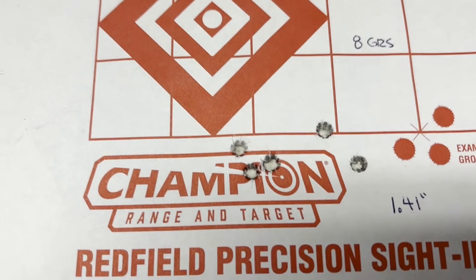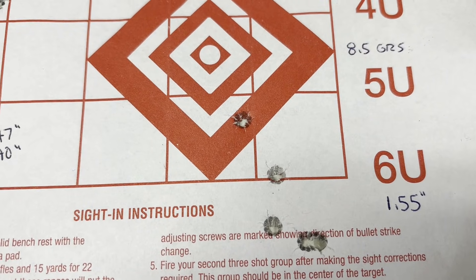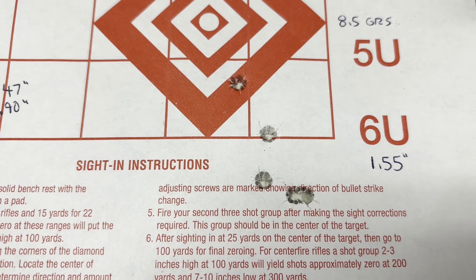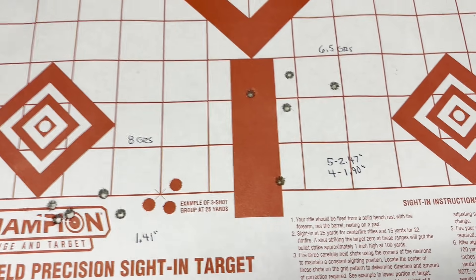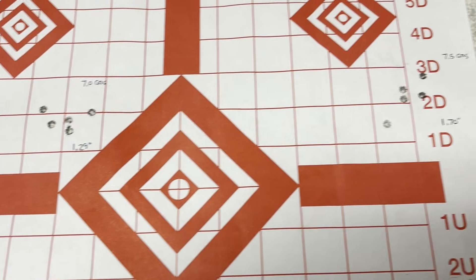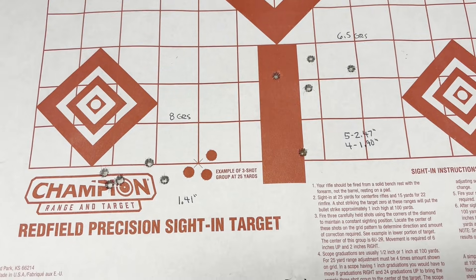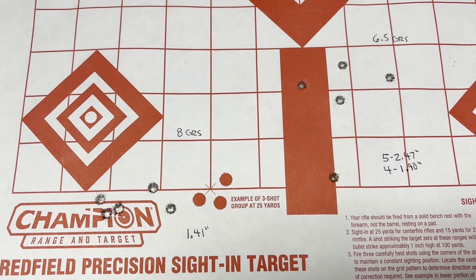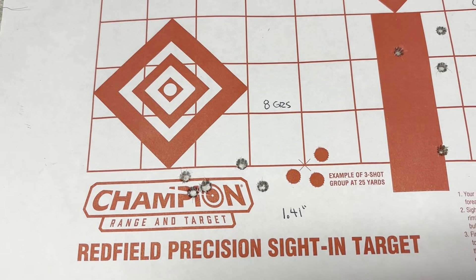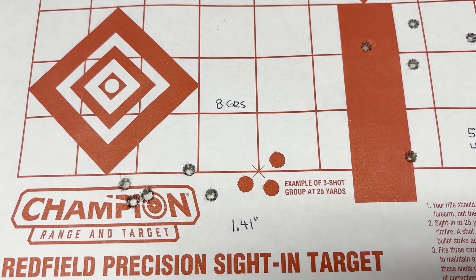Our last volley of the day was fired with the 8.5-grain charge and gave us 1.55 inches. Overall, not spectacular results, but we're not using spectacular quality bullets. I think these could be improved with substitution of perhaps a 55-grain flat-base hunting bullet like a Hornady V-MAX or a Nosler Varmageddon - something like that. I may try that in the future.